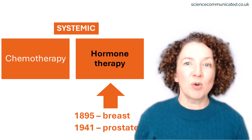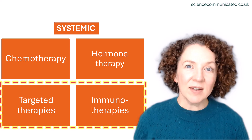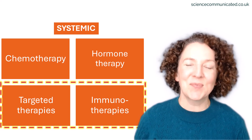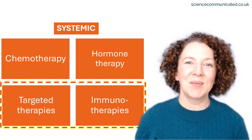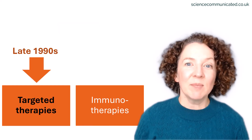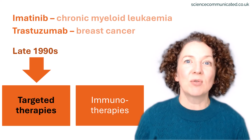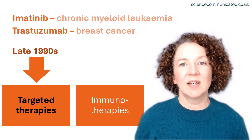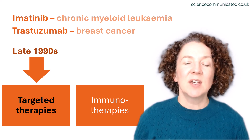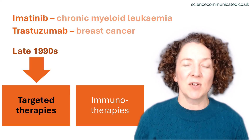Hormone therapy for prostate cancer followed in the 1940s. Then came targeted therapies and immunotherapies, and these are the treatments I spend much of my working life trying to describe. Targeted therapies emerged in the late 1990s, with drugs like Imatinib for chronic myeloid leukaemia, and Trastuzumab, also called Herceptin, for breast cancer. These are often drugs that have been deliberately designed to block a specific protein that cancer cells are relying on to survive and to multiply.